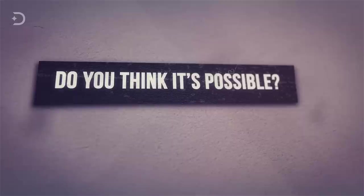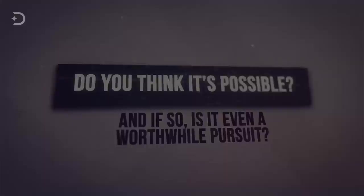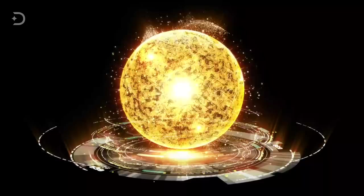Do you think it's possible? And if so, is it even a worthwhile pursuit? Let us know in the comment section below, and if you liked the video, be sure to subscribe and turn on notifications so you'll be the first to know when a new video arrives. Thanks for watching, and we'll see you next time!